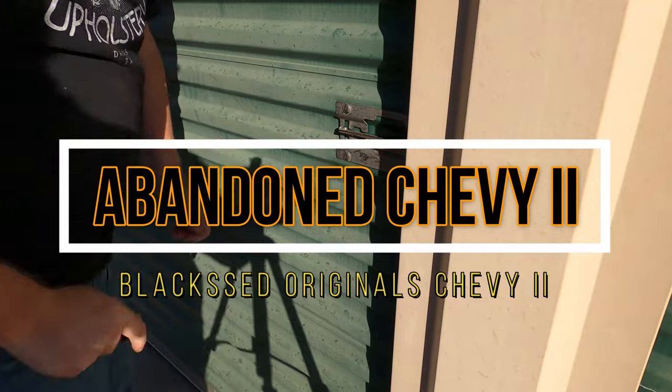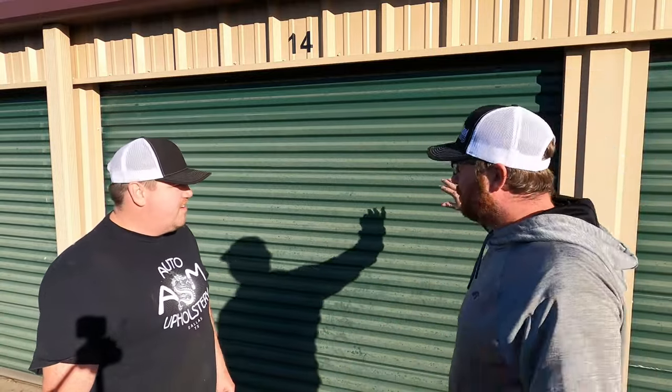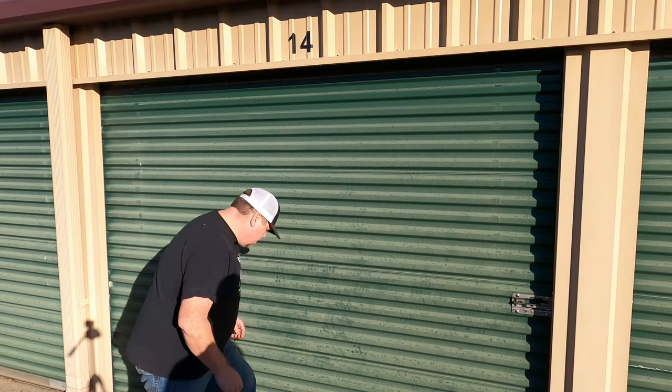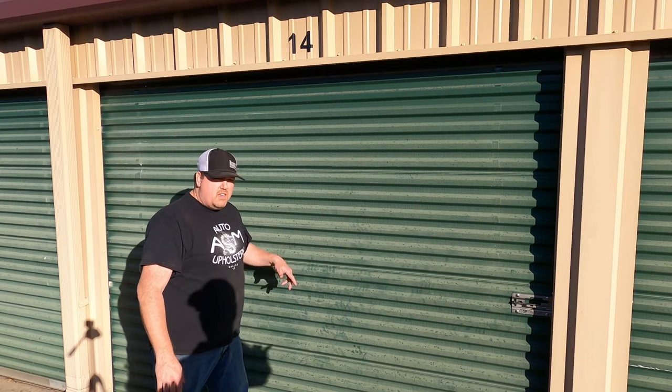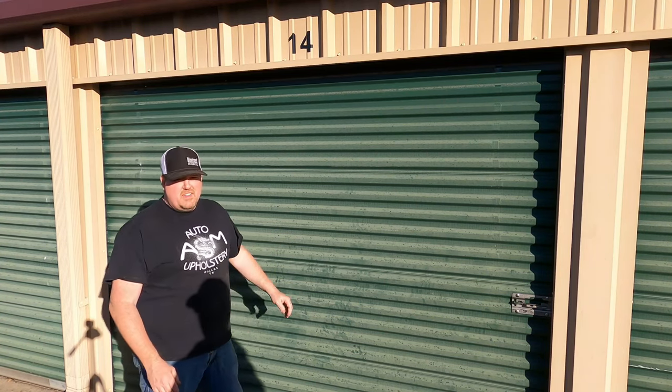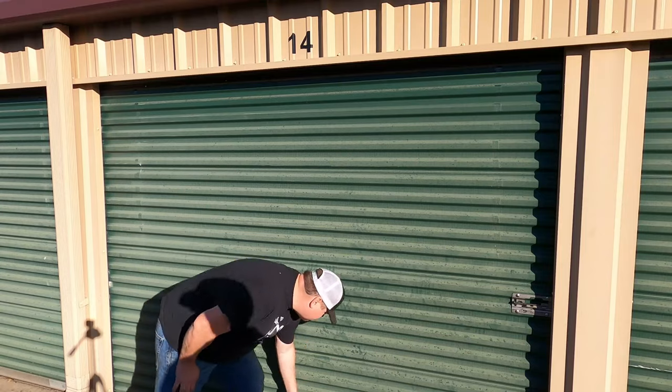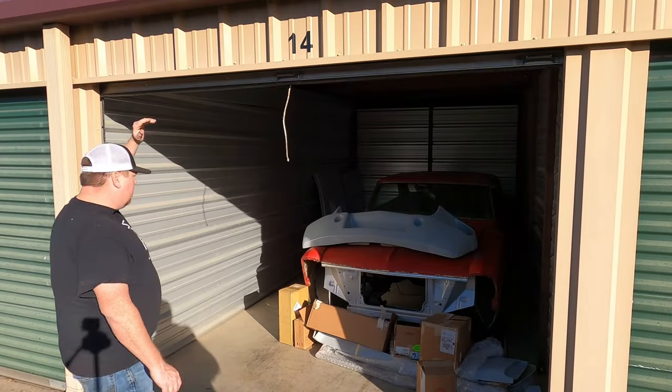Alright guys, I hope you're ready for this. Brian from Black Seed Originals — if you're not following their channel, go do it right now. He just bought what's in this storage building. We heard it's a car and car parts, no motor or something like that. We're fixing to open it up for the first time — we've already cut the lock. I bought it sight unseen. The lady said it hadn't been paid on in a year: just bring a trailer and it's yours. I said I'll be there in 20 minutes.